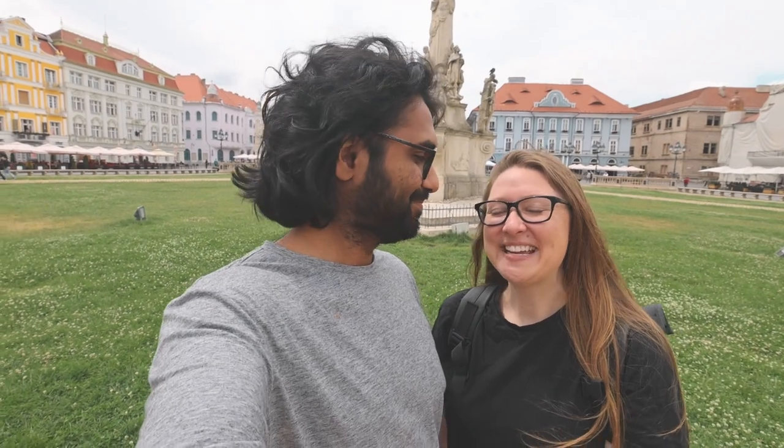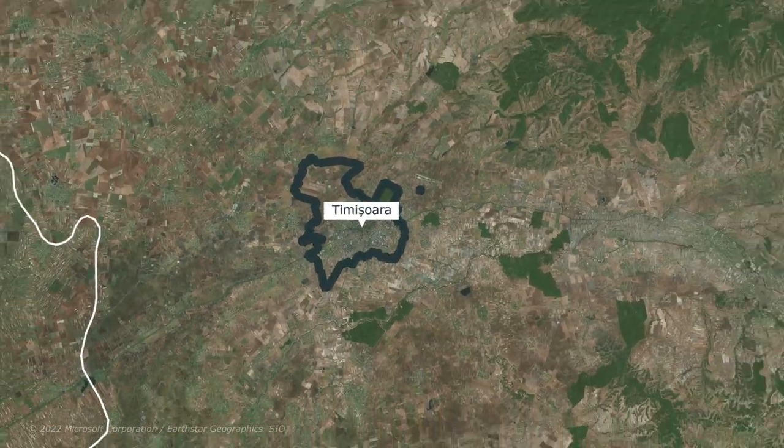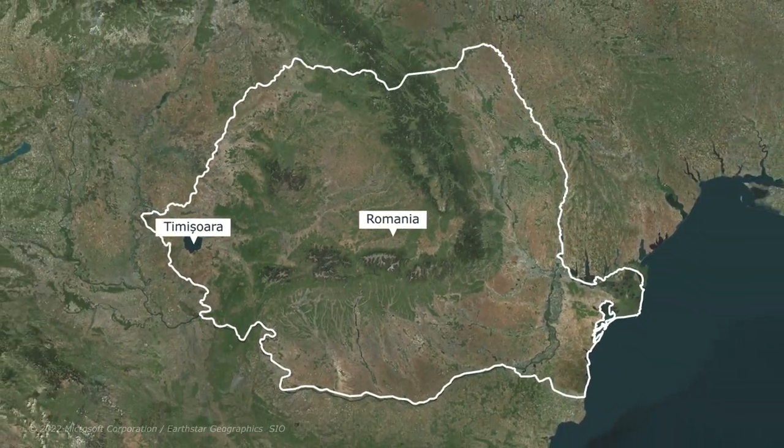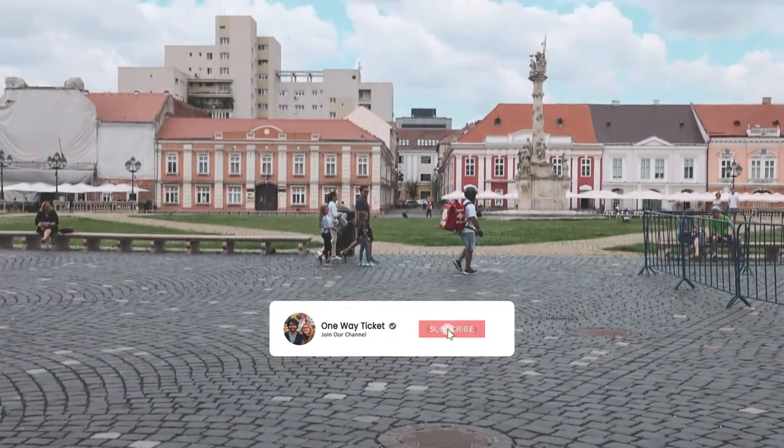Today we are in Romania, in the city of Timisoara. It is a city on the western side of Romania by the Bega River, and we've just made our first stop in Union Square.